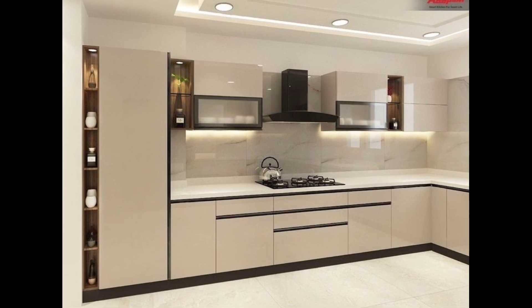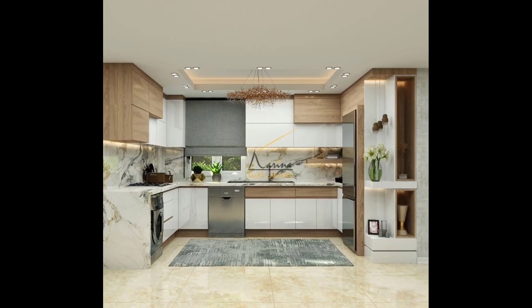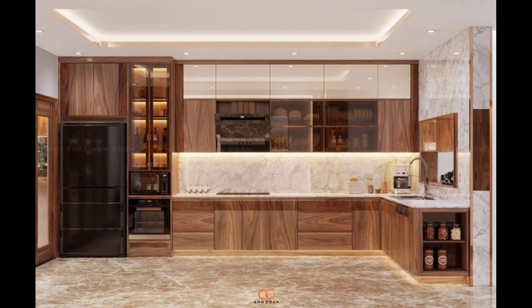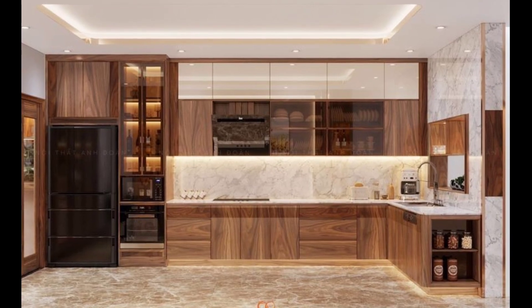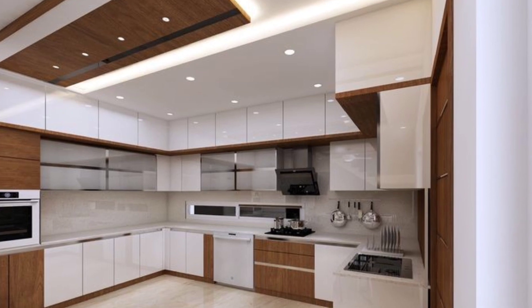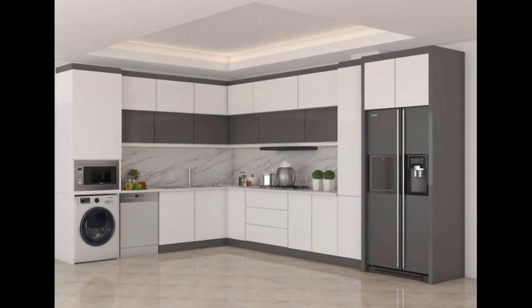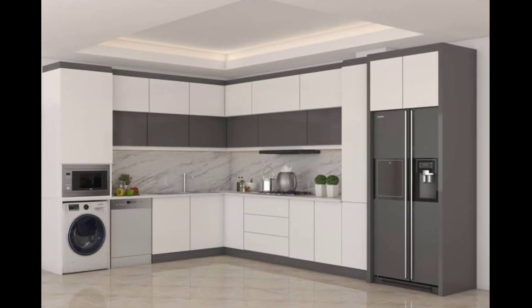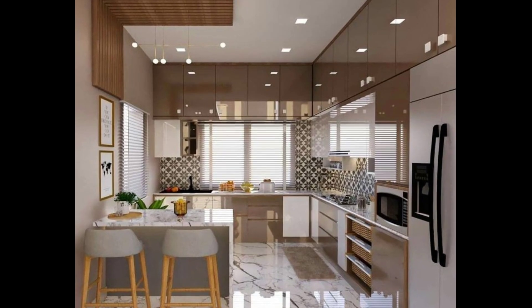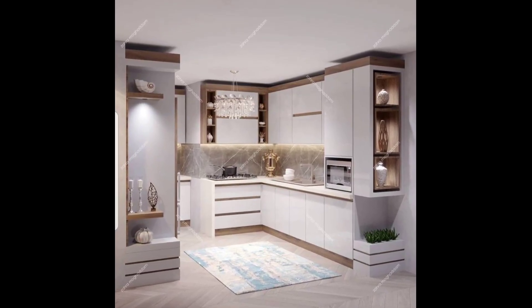Number twelve: consider how easy it is to clean and maintain the cabinet material and finishes. Number thirteen: while considering current trends, also think about how your cabinet choices will stand the test of time. Remember that your kitchen cabinets are a long-term investment, so take your time to research and select the best option for your unique needs and preferences.